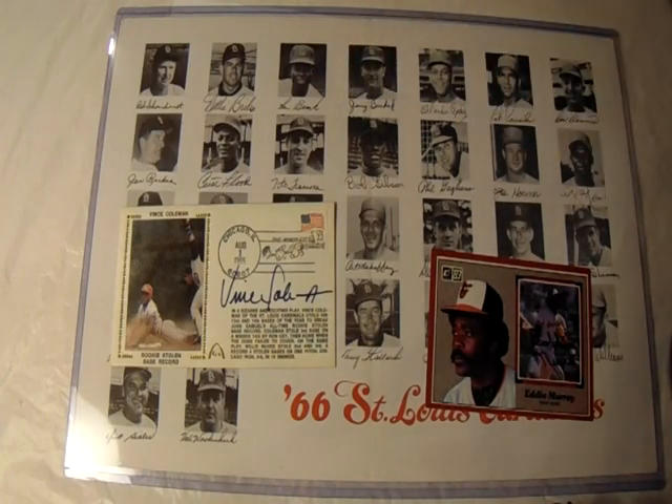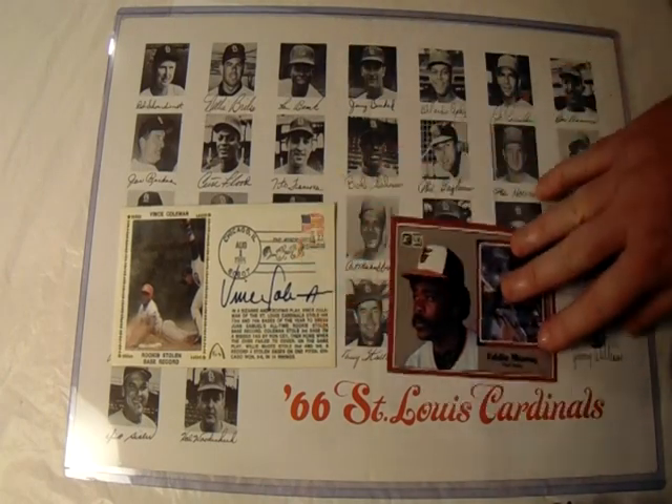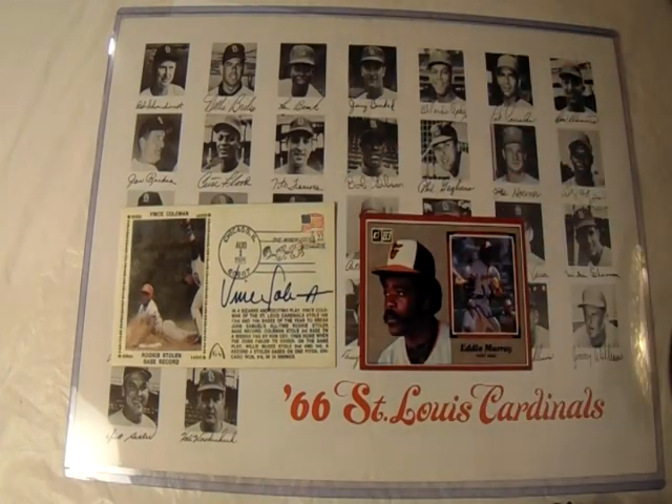Hope you enjoyed the video — a couple of neat collectible items including these Cardinals program folders from back in the day, and the two autographs from two legends of the 80s in baseball. Look forward to your comments below, and as always, happy collecting.